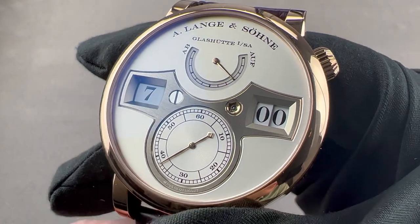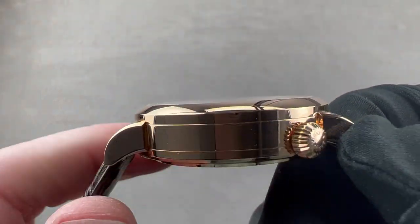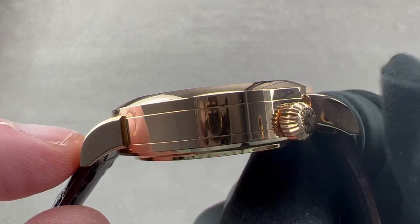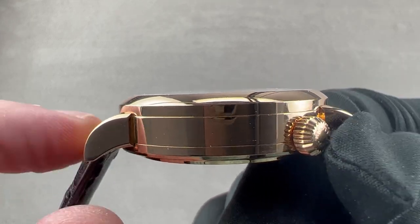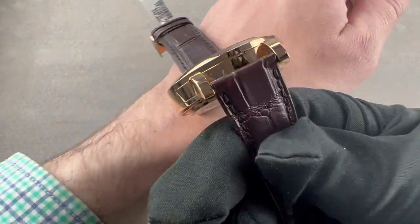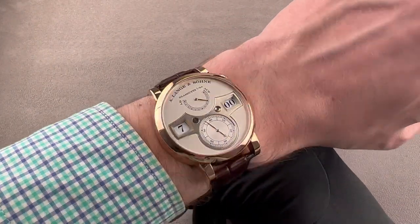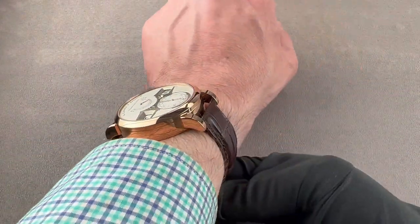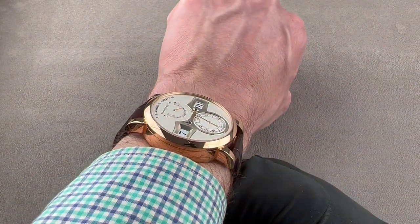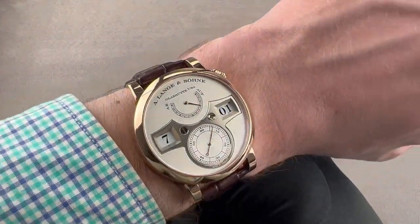The timepiece measures 42 millimeters in diameter by 12.9 millimeters thick. It's thinner than you think, and from lug to lug 49.8 millimeters, with 20 millimeter spacing between the lugs. On my 16-centimeter wrist it sits nicely. I'd recommend it for a wrist of 15 centimeters circumference or larger. It fits well and sits easily, but it is fairly broad across the wrist. It will fit underneath most sleeves and cuffs.